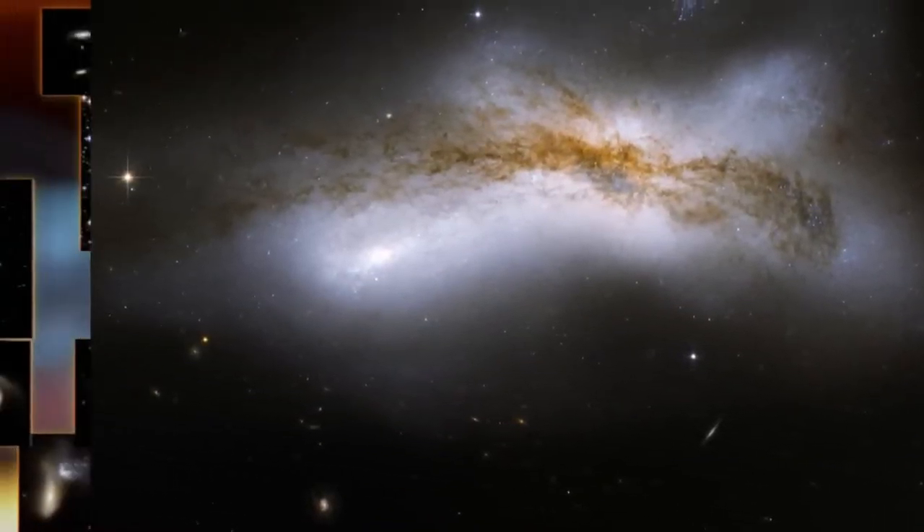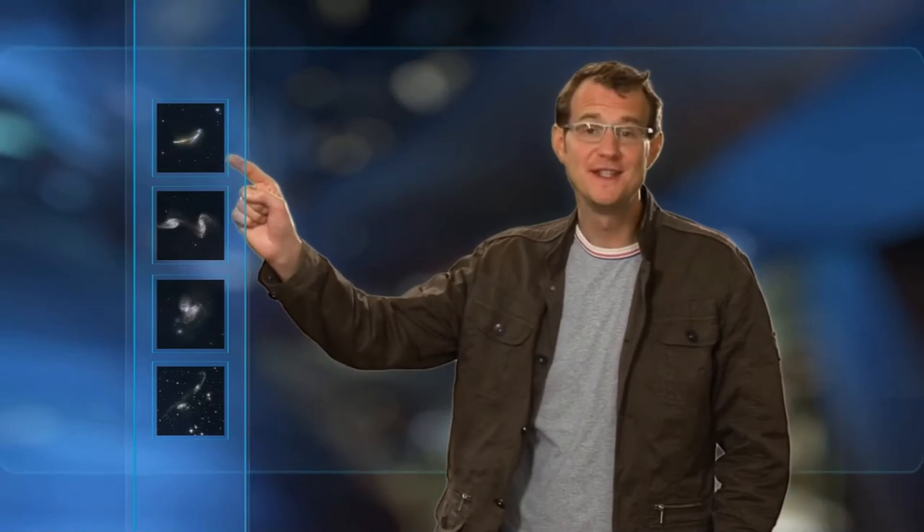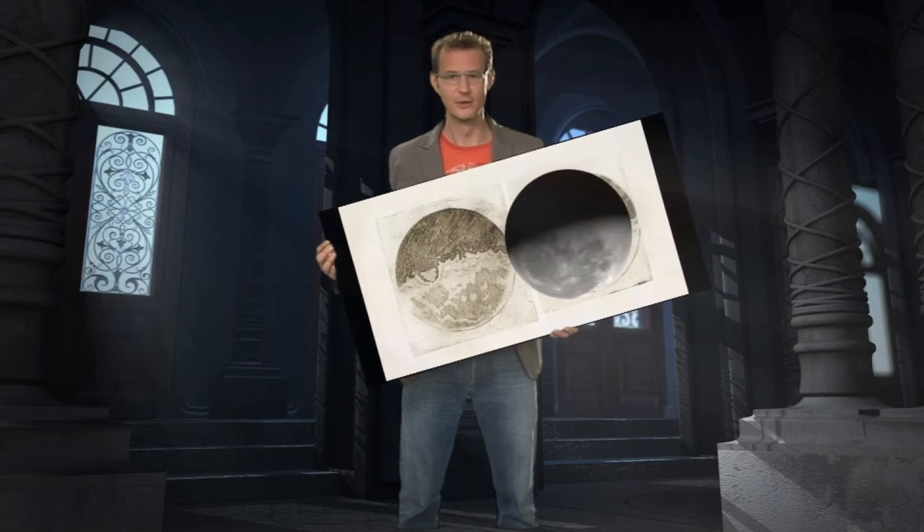To celebrate the 18th anniversary of Hubble's launch, we are releasing a collection of 59 brand new images of colliding galaxies. Here is an image of NGC 6670, a pair of overlapping galaxies — a world like our own.